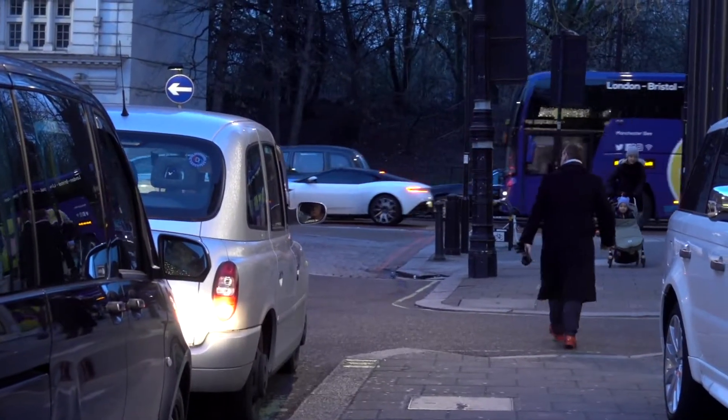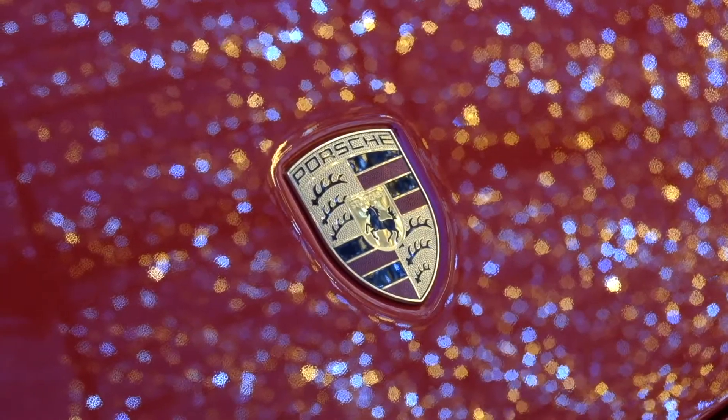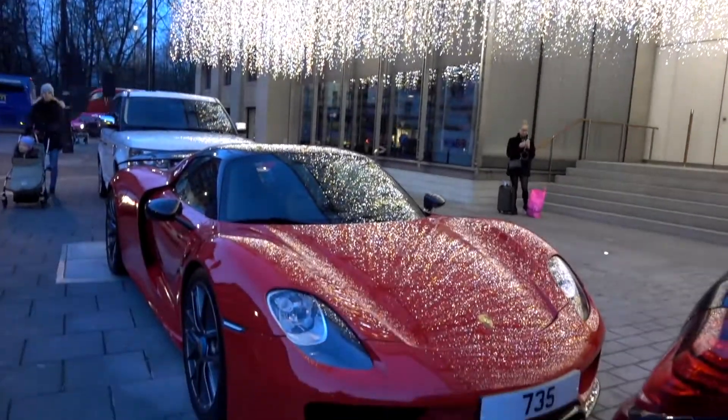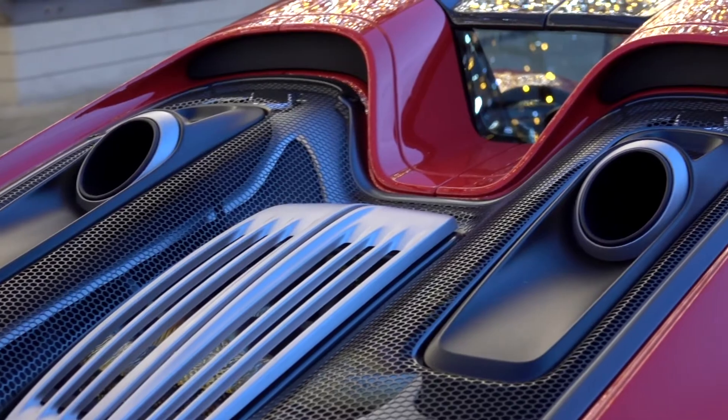Parked under the lights at the Barclay Hotel was this Porsche 918 hypercar. This car will get to 62mph in just 2.6 seconds.